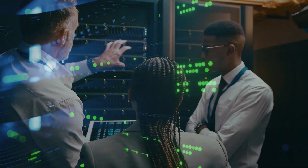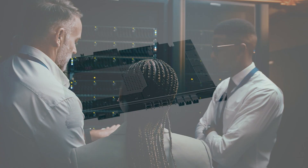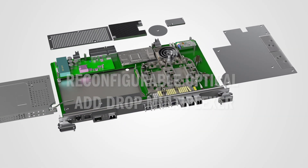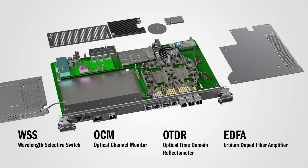Out of a data center in the backbone of our connected world, Coherent's reconfigurable optical add-drop multiplexer line cards provide the required flexibility and proven reliability you need to support long-distance links.